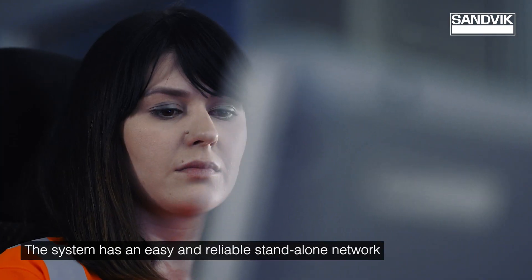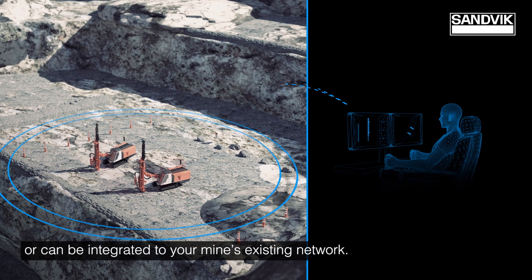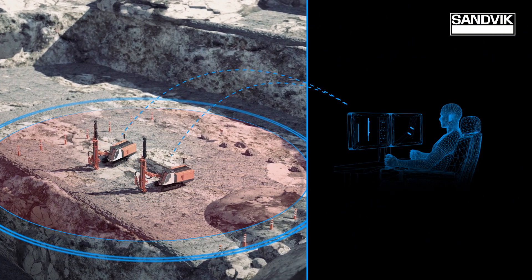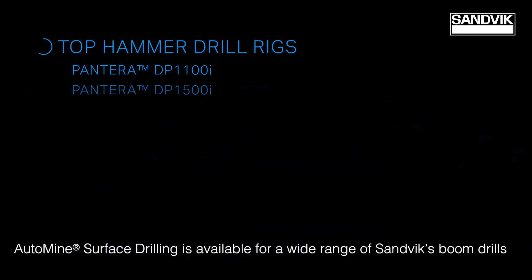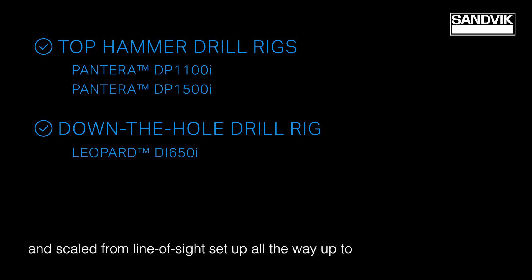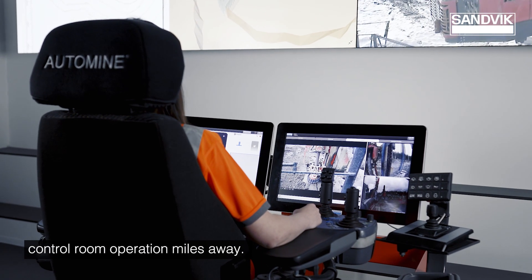The system has an easy and reliable stand-alone network or can be integrated to your mine's existing network. Auto mine surface drilling is available for a wide range of Sandvik's boom drills and scaled from line-of-sight setup all the way to control room operation miles away.